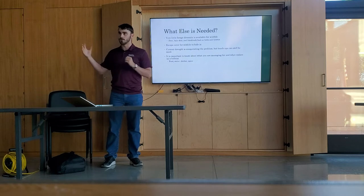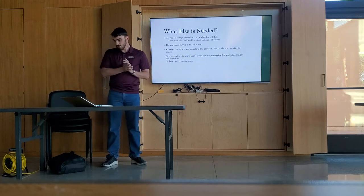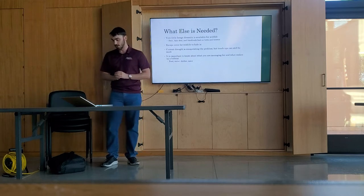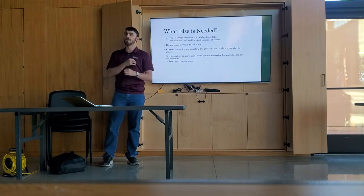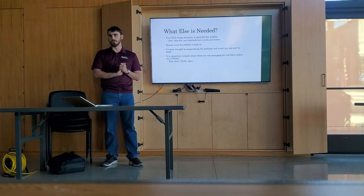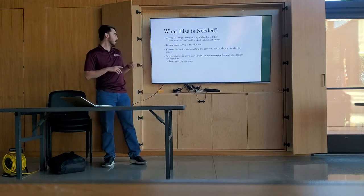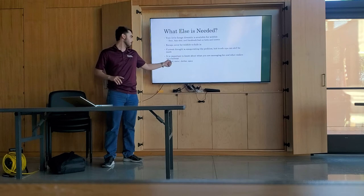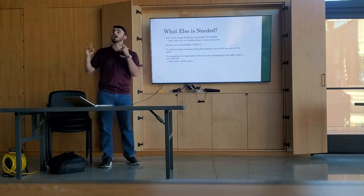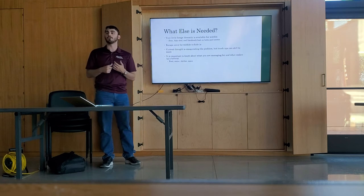From my observations, there was very little forage diversity available for our wildlife — deer, axis deer, and blackbuck — and they're going to need to feed on this forage in order to better survive. There's also not a whole lot of escape cover for these larger mammals to hide in whenever they need to get away from dogs and predators. Currently, this drought is really not doing us any favors. But we can start acting in preparation for our first rain, because after that first rain, everything is going to kick off. It's very important to know a little about the diets of what we're trying to manage for, and all the different aspects that make up a habitat: food, water, shelter, and space.